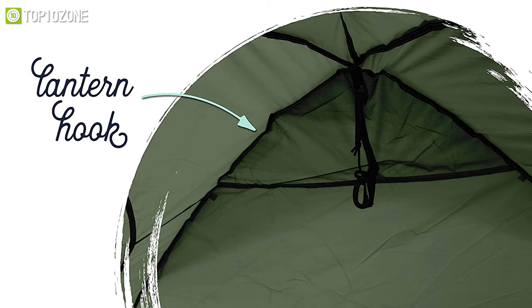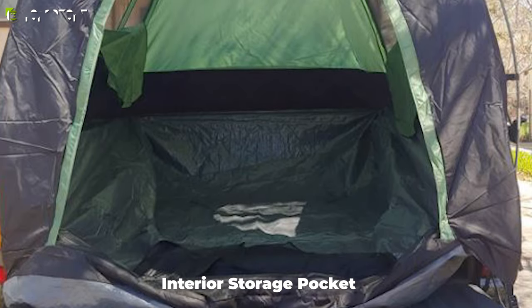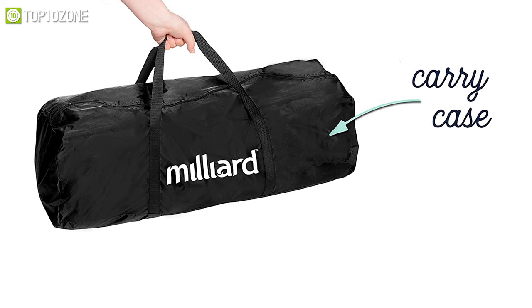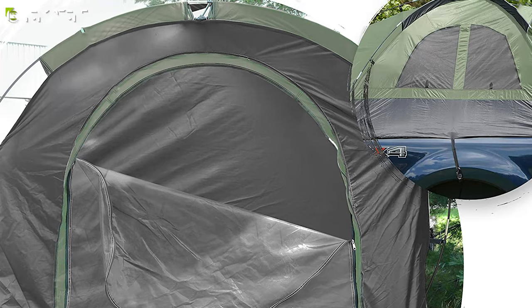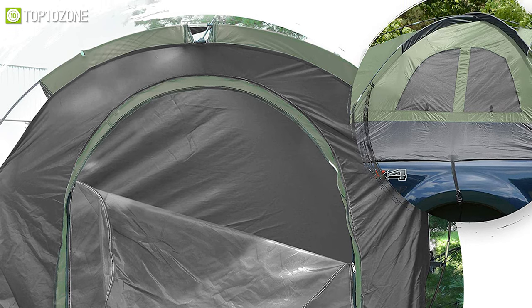Privacy closures on the windows can be closed for more peace. Its lantern hook is another advantage, while the interior storage pocket is a great place to store your camping gear. You'll be able to conveniently carry this tent with its carry case and set it up easily by following the included instruction manual. All things considered, the Milliard truck tent will last for years and accompany you on all your outdoor trips.